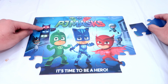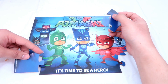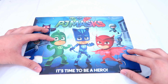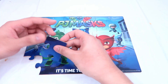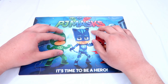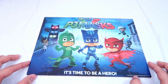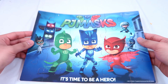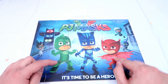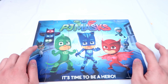We have the symbol of PJ Masks — this is red, this is blue, and this is green. Great, yay! We finally put all the pieces together. Looks really cool, right guys? We have PJ Masks — we have Catboy, Gekko, and Owlet. And on the side, we have Romeo and the Night Ninja. Yay!